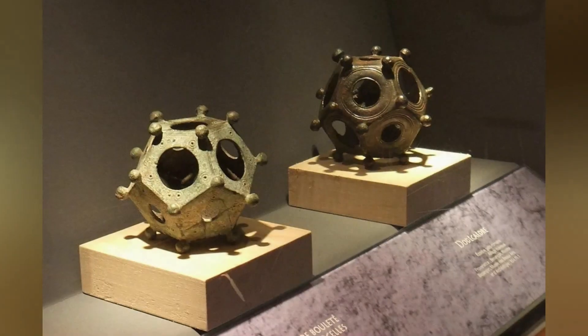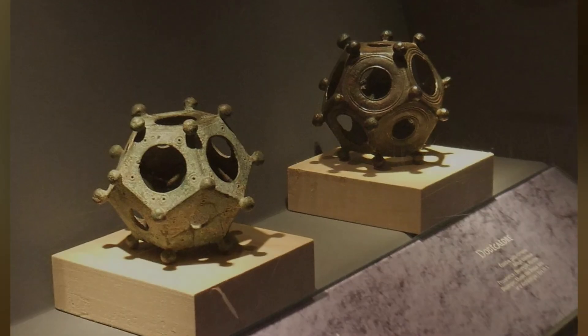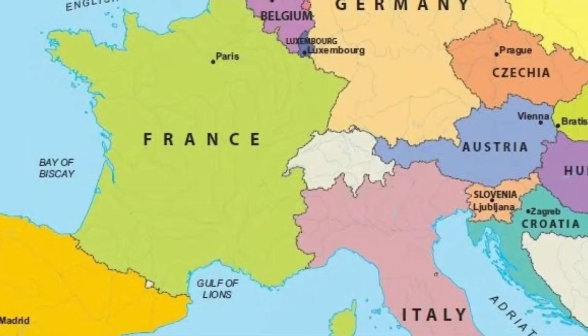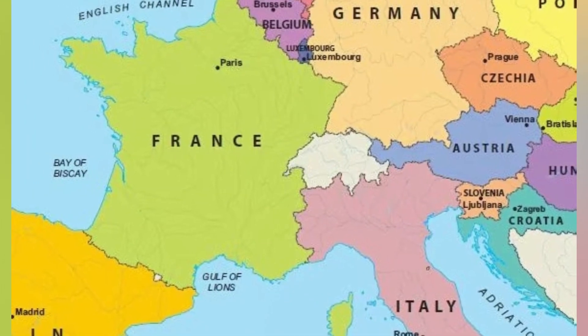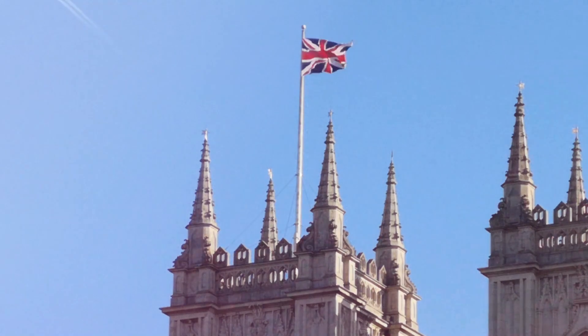To date, around 120 Roman Dodecahedrons have been found since the 18th century, mostly in Great Britain, the Netherlands, Belgium, France, Germany, Austria, and Switzerland. The first Roman Dodecahedron to be discovered in modern times was found in England.